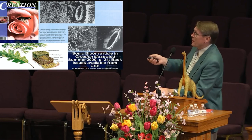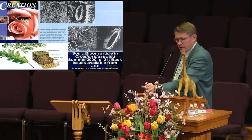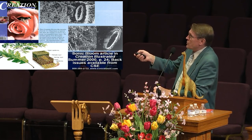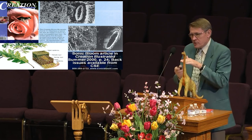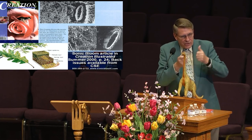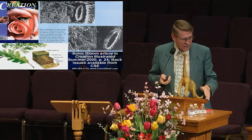They've discovered under the leaf — under every leaf of a plant — little tiny holes called stomata. You kids will study that in biology class. The stomata close up at night and open in the daylight to let the air circulate in and out of the plant. That's how the plants breathe, through the stomata under the leaf.